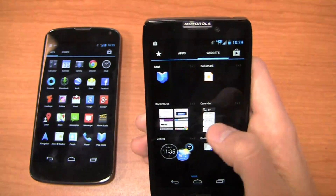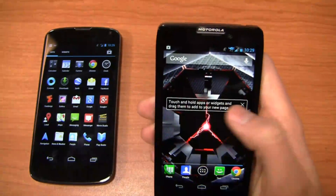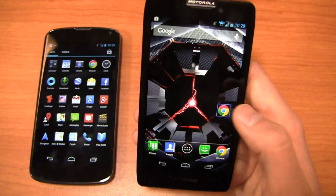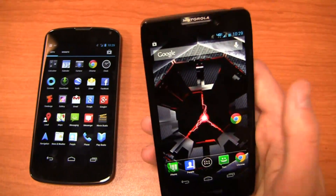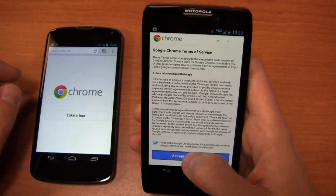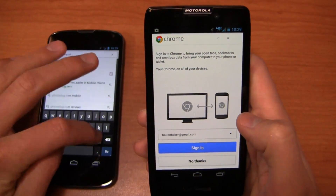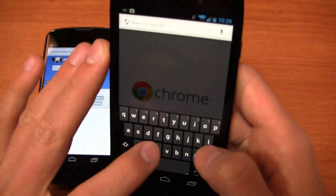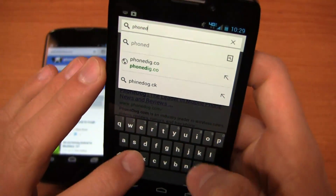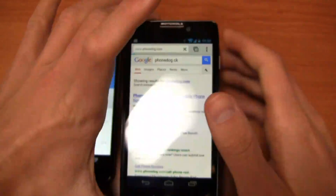Let's take a look at adding a widget — for example, bookmarks. I'll scroll over to an available home screen, bring bookmarks out, connect it with Chrome, and once bookmarks load, they'll show up right there for easy access. Speaking of the browser, let's compare speeds — you've got 4G LTE on the Droid RAZR HD and HSPA Plus on the Nexus 4. We'll load up PhoneDog.com. Verizon's 4G LTE is fast but saturated in many markets, so speeds may be a little slower.